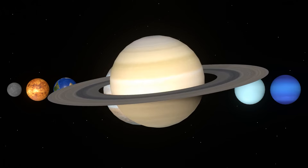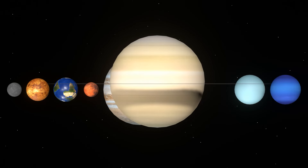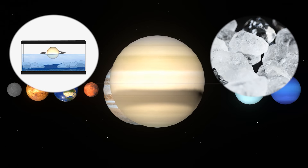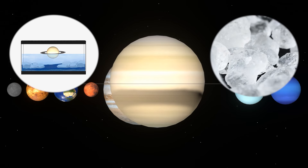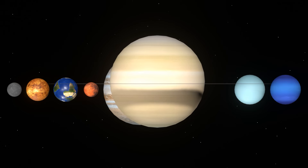Saturn is the second largest planet in the solar system after Jupiter. It is a planet with huge rings and is a gas giant similar to Jupiter. Therefore, if you put it in a pool, it will float. On average, Saturn is made of a material lighter than water. The rings are a collection of countless ice particles. Saturn has 65 moons, including Mimas and Titan.